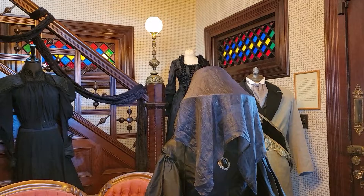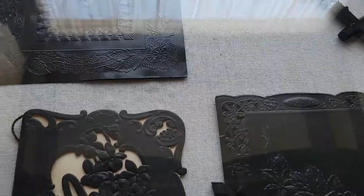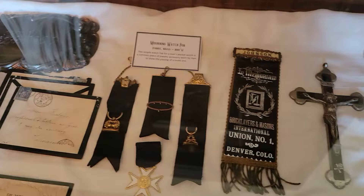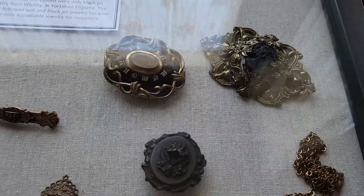Later into the mourning process, women were able to incorporate some colors like gray, dark blue, and lavender. Victorian mourning didn't just dictate what you wore but also the stationery — the dark color and black border served a couple of purposes: it notified the mail carrier of its somber importance and to be careful while in transit, and also notified the recipient to make sure they had privacy before reading its contents.